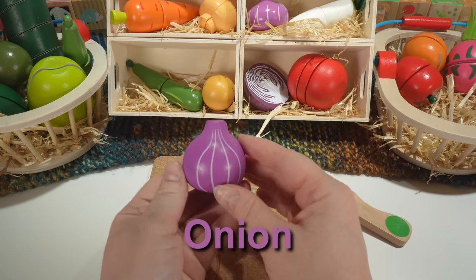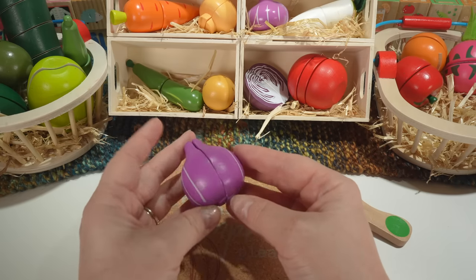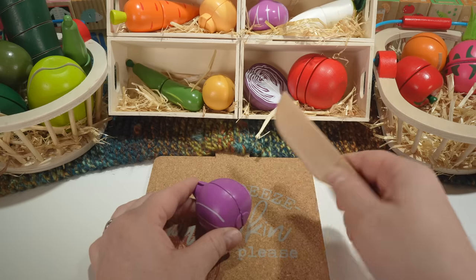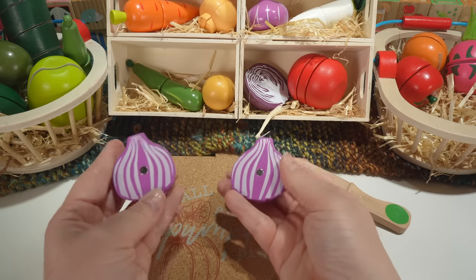This is an onion. Onions come in different colors, but this onion is purple. Onions are also vegetables.